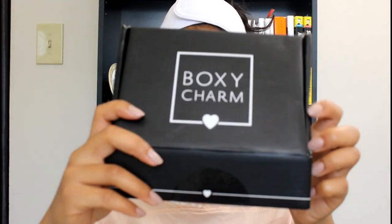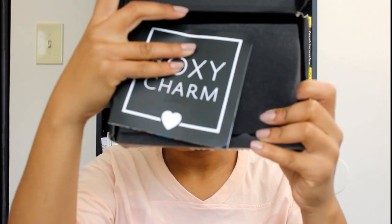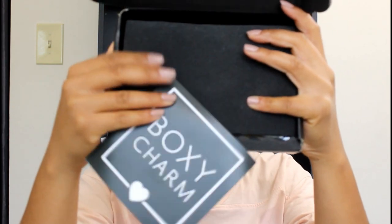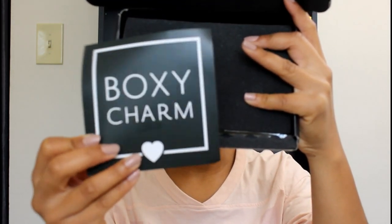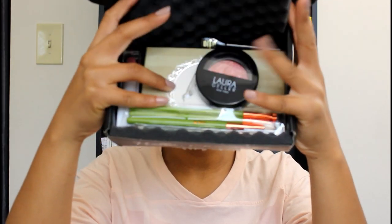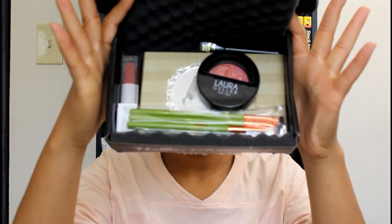Today I'm going to show you the September 2018 box and this is what it looks like inside. There's a little card here that has all the information about what's in the box. I did my base already so I can show you what we got and try it all on.